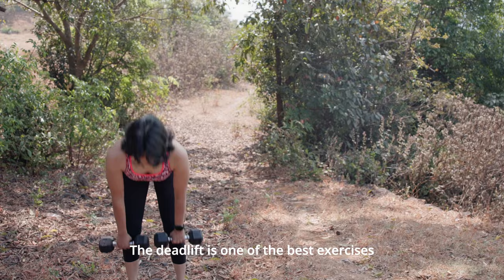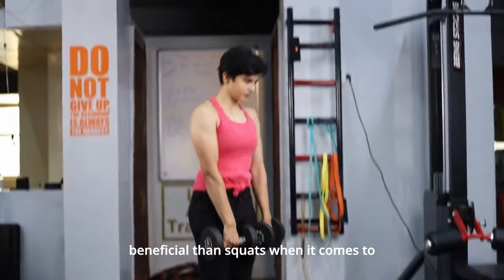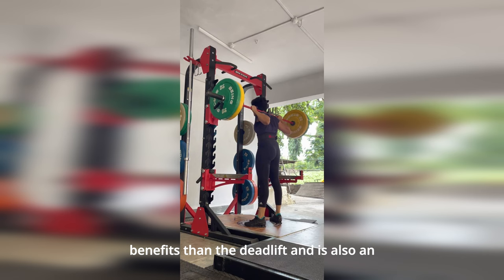The deadlift is one of the best exercises for training the hip extensors. These include the gluteus maximus and muscles of the back of the thigh. Research shows that deadlifts may be more beneficial than squats when it comes to training these muscles in particular. However, the barbell back squat has other benefits than the deadlift and is also an important component of a balanced training program.